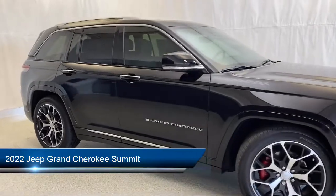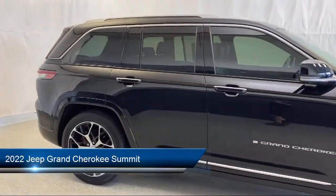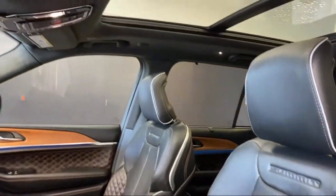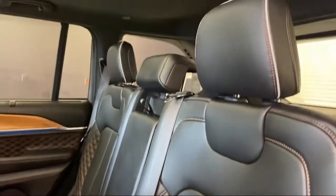19 speaker high-performance audio, roof rack, auto high beam headlamp control, heated front seats, wireless charging pad, and rear dual zone AC.